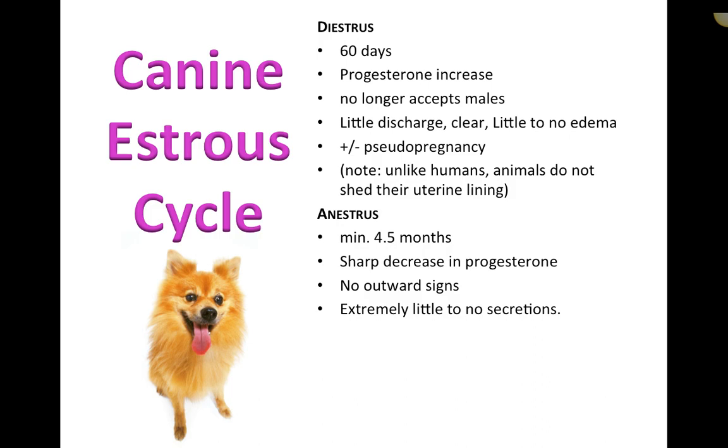With pseudo-pregnancy, you often see it in larger dogs. They start showing mammary gland development, may develop a pot-belly appearance, and begin nesting and preparing for an incoming litter — even though they are not actually pregnant.